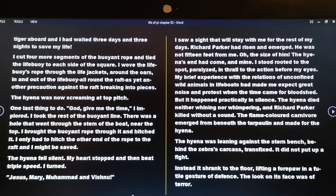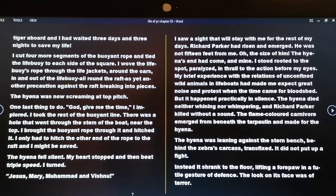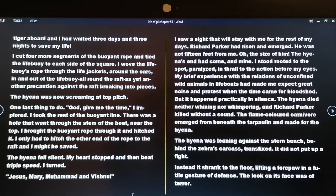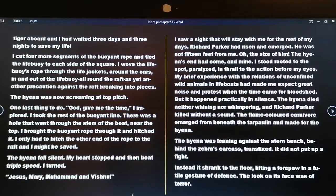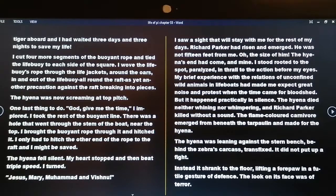The hyena fell silent. My heart stopped and then beat triple speed. I turned. Jesus, Mary, Muhammad and Vishnu — I saw a sight that will stay with me for the rest of my days. Richard Parker had risen and emerged. He was not 15 feet from me. The hyena's end had come, and mine. I stood rooted to the spot, paralyzed. My brief experience with unconfined wild animals had made me expect great noise and protest when the time came for bloodshed — but it happened practically in silence. The hyena did neither whining nor whimpering, and Richard Parker killed without a sound.